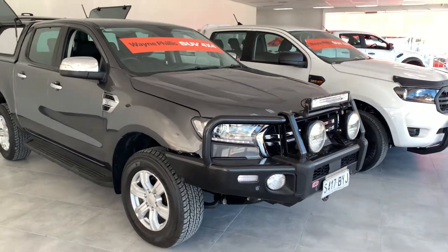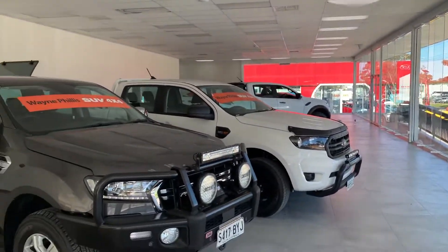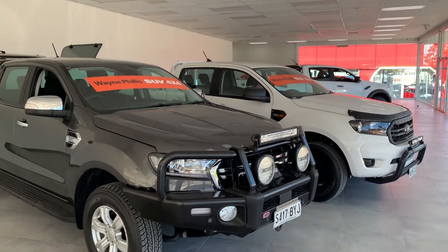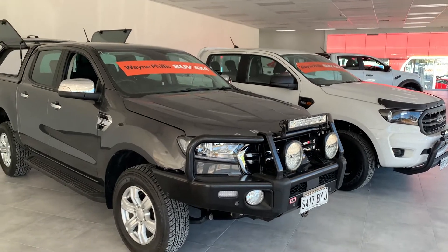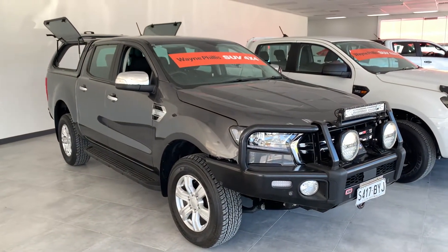G'day Matt, it's Matt here from Wayne Phyllis, just gonna shoot a video. This is our second showroom that we've just acquired. Happy to book in a time with you tomorrow to have a test drive and view it, but there's not much to show you mate — it's pretty much like a new bus with all the gear.